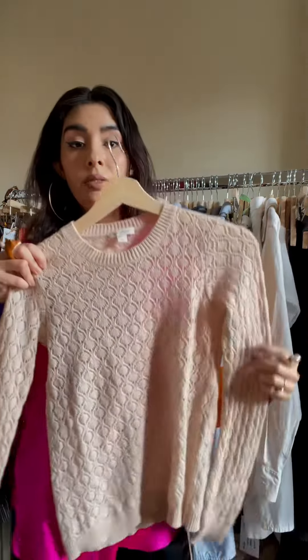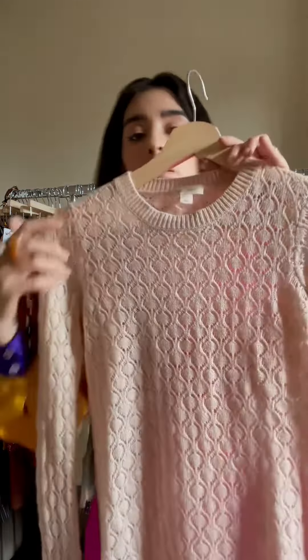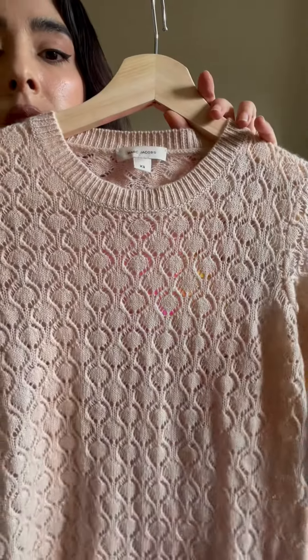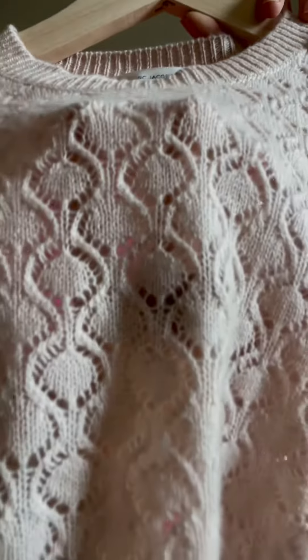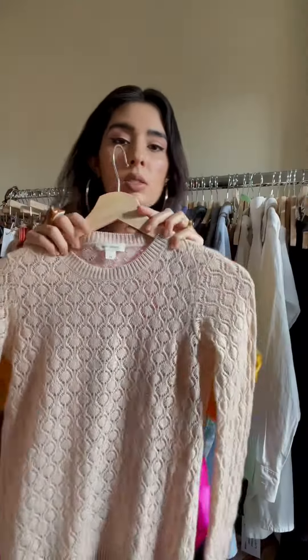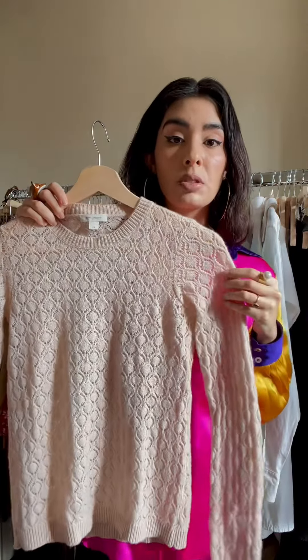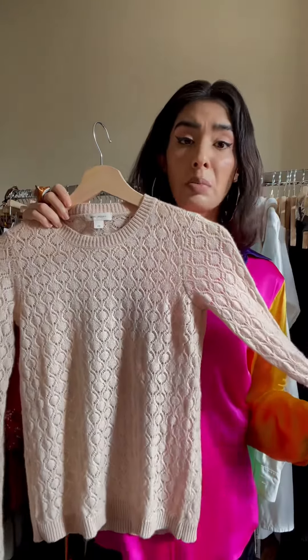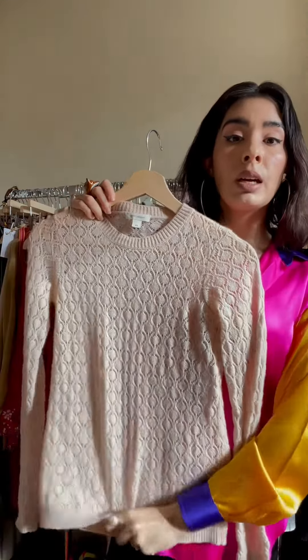And lastly, we have this beautiful cashmere nude pink wool top. It's a beautiful knit piece and I just want to show you a bit of the detail of the knit — it's just really stunning. It's soft, it's a little fuzzy, so it does keep you warm in these transitional periods. I would wear this without a bra. I think it looks great with like a dark jean, some heels, and it's perfect for like a dinner date.